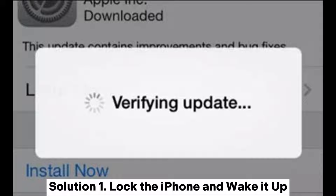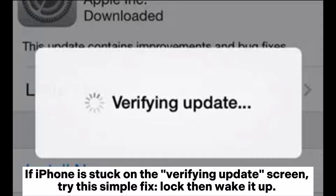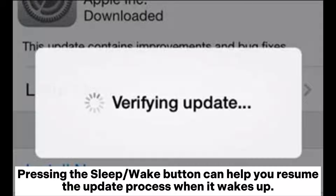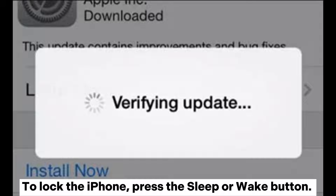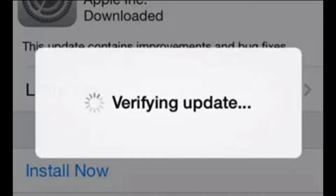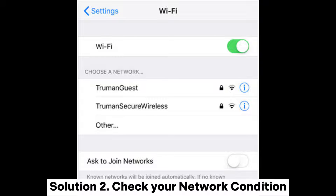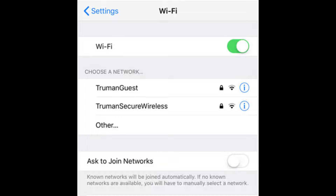Solution one: Lock the iPhone and wake it up. If your iPhone is stuck on the verifying update screen, try this simple fix. Press the sleep or wake button to lock it, then press either the home or sleep or wake button to unlock it again and continue with the update.